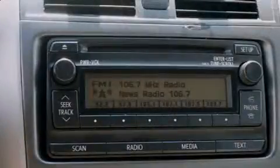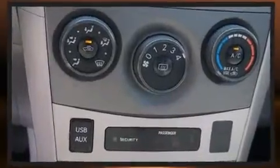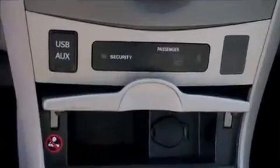Toyota also prioritized safety and security by including anti-whiplash front head restraints, ignition disabling, and ABS brakes. This car was designed with safety in mind, allowing you to drive with even greater assurance.